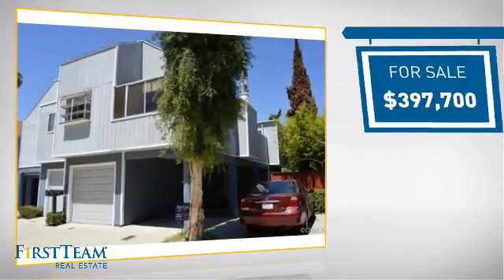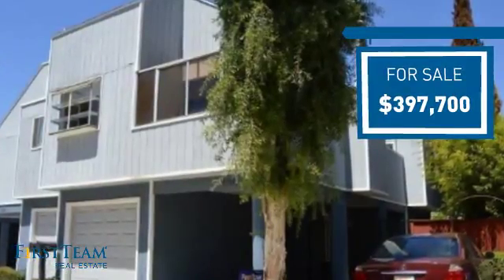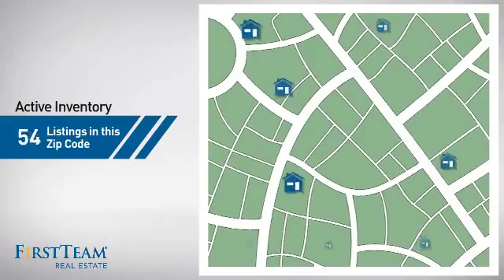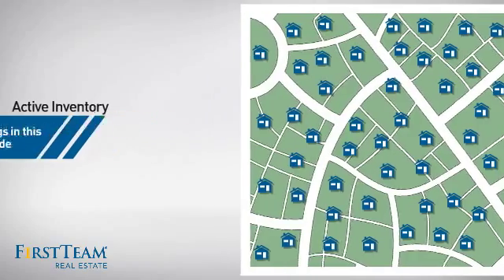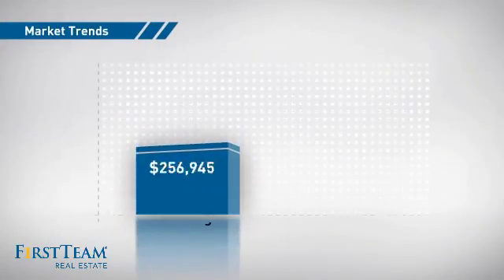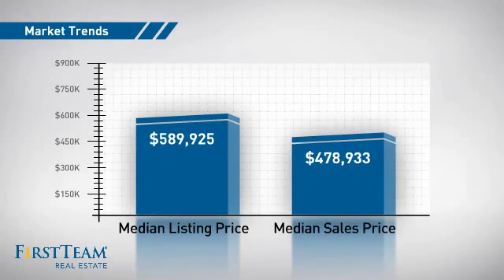Currently listed at just under $400,000, it offers an excellent value for the area. Wondering how it stacks up against the competition? There are now just under 75 homes on the market within this zip code, with a median list price of just under $600,000 and a median sale price of just over $475,000.